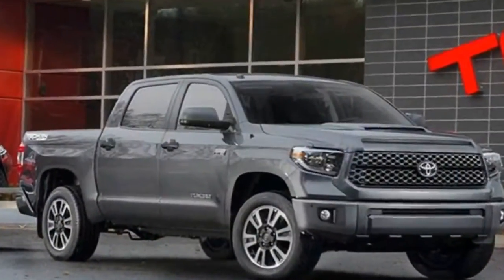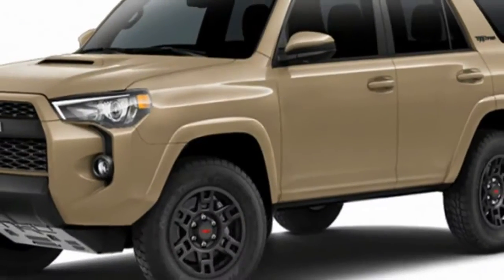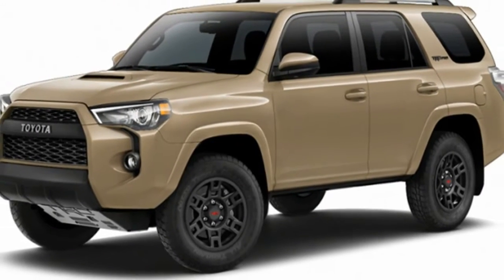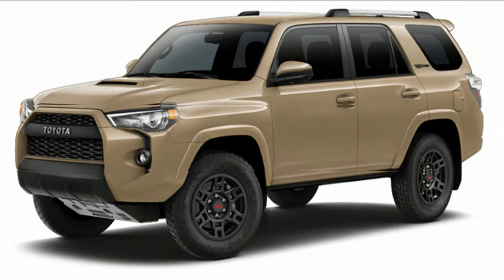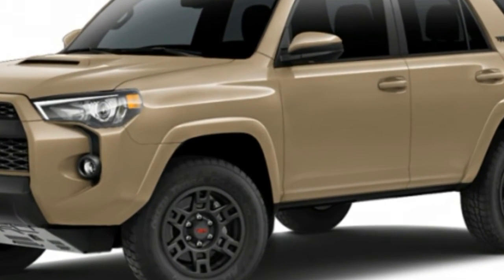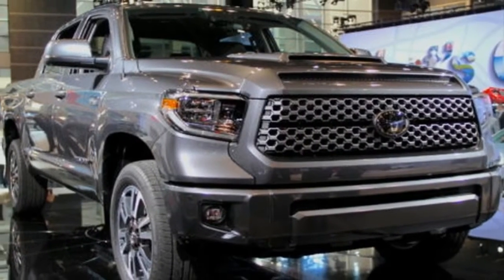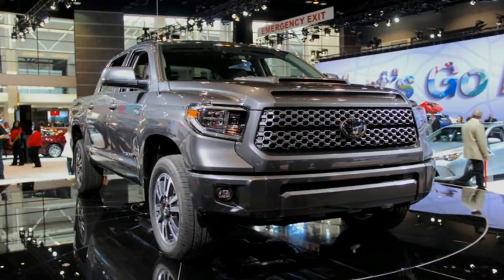It's important to understand the Tundra TRD Pro's place in the market. It competes most directly with the Ram 1500 Rebel, both of which fall short of the Ford F-150 Raptor's outright ownership of the high-speed desert racing niche. But while Ford is busy making the Raptor an extremely capable but very expensive upgrade to the F-150, both the TRD Pro and Rebel are more attainable for the everyman.